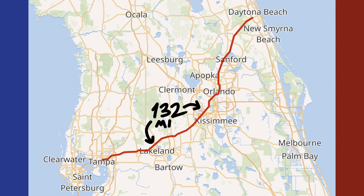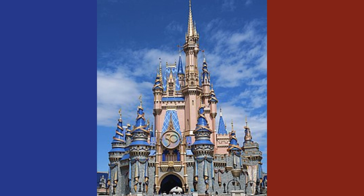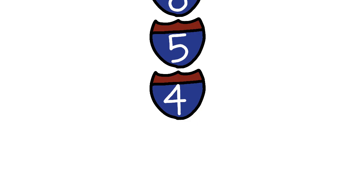I-4 runs 132 miles through the cities of Tampa, Lakeland, Orlando, and Daytona Beach. It meets Interstates 75 and 95, it is the primary route used to access Disney World, and it used to be the lowest interstate in the system before I-2 was built.